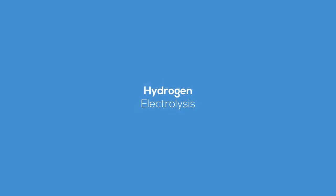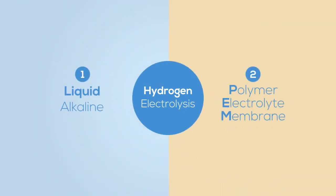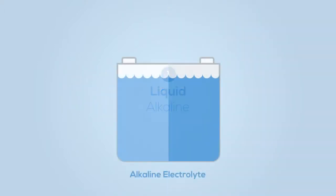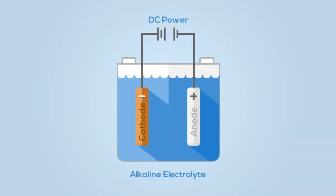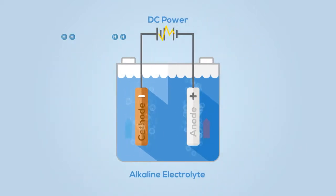Hydrogen electrolysis from water is usually undertaken with liquid alkaline or polymer electrolyte membrane electrolyzers. The alkaline electrolyzer works by immersing two electrodes in a liquid electrolyte. When a voltage is applied, the product gases — oxygen and hydrogen — are released.